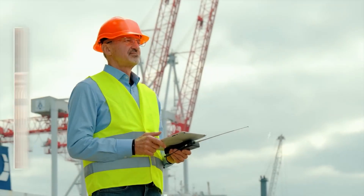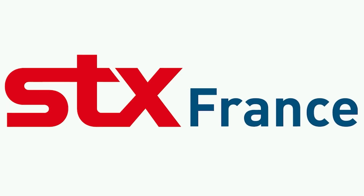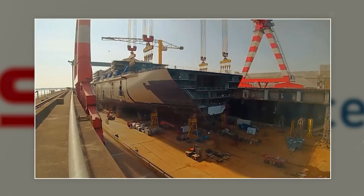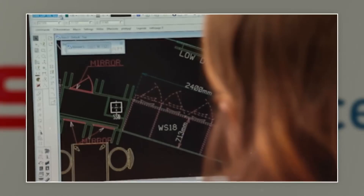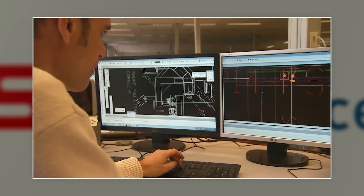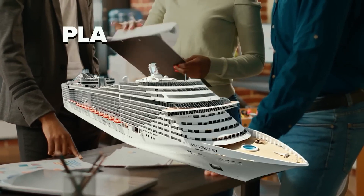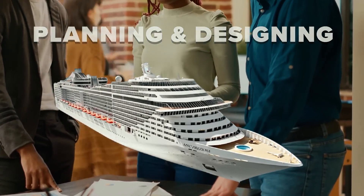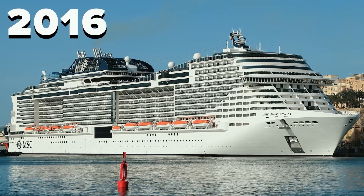But the question is, how was this possible in such a short time? STX France, tasked with this Herculean challenge of constructing this steel mountain, faced several challenges during the construction, as some features were being attempted for the first time in the shipping industry. Out of the 4-year deadline, 2 years were spent just on planning and designing the Maraviglia. Its construction officially began in 2015, while it was supposed to be delivered in 2016.